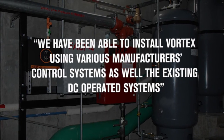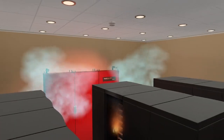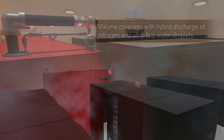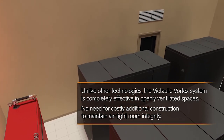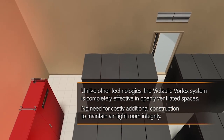We've been able to install Vortex using various manufacturers' control systems as well as the existing DC operating systems. When compared to other systems, Victaulic Vortex has little to no life safety concerns when discharged in occupied spaces. This is a huge advantage, along with room integrity not being of concern. Through live discharge tests with other major utilities, we were able to measure O2 levels inside of the protected space and found little to no change in concentration, even with vents and doors wide open.